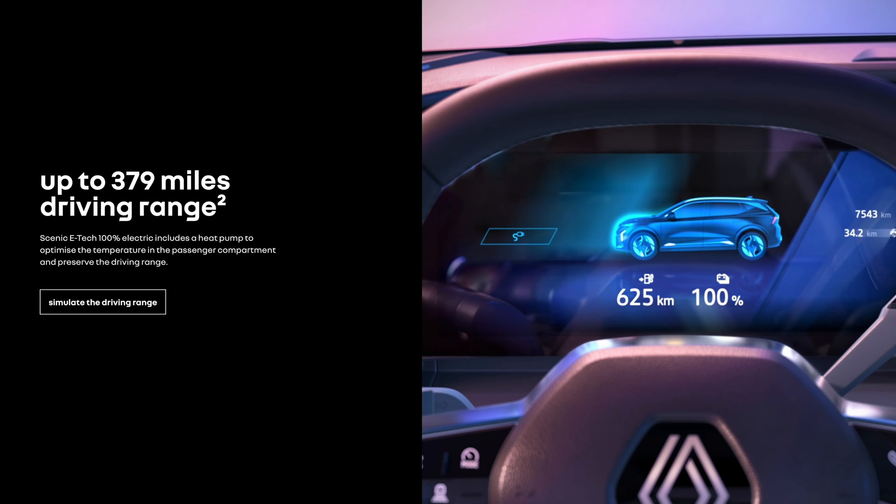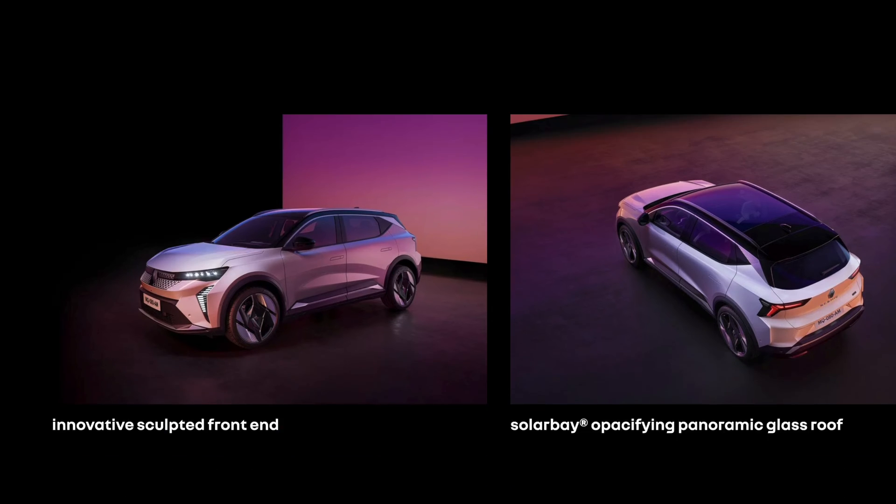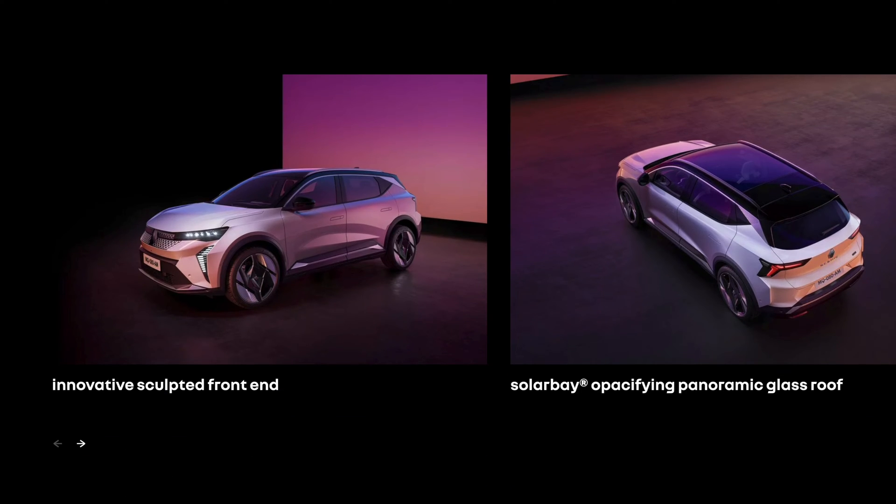In the UK for now, it's the larger battery that's on sale, offering 379 miles of range, and that's a lot. It starts at £40,995, which is actually not bad, because the Techno variant has all the things you would need.